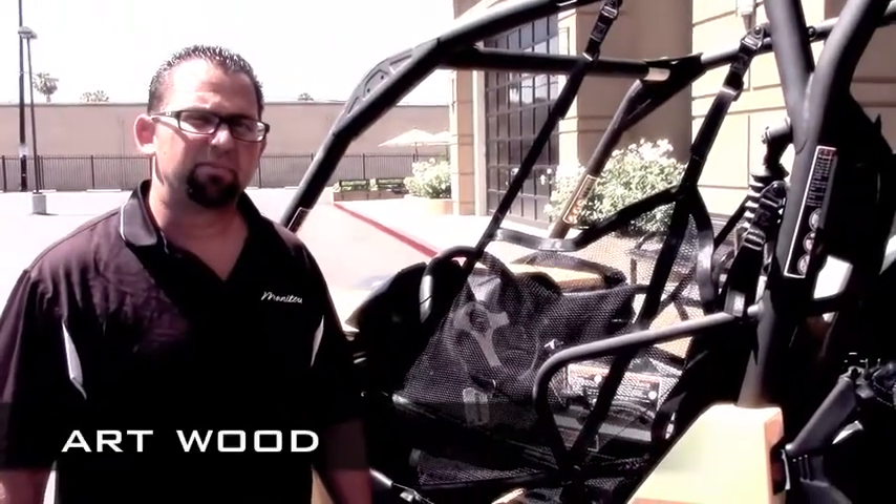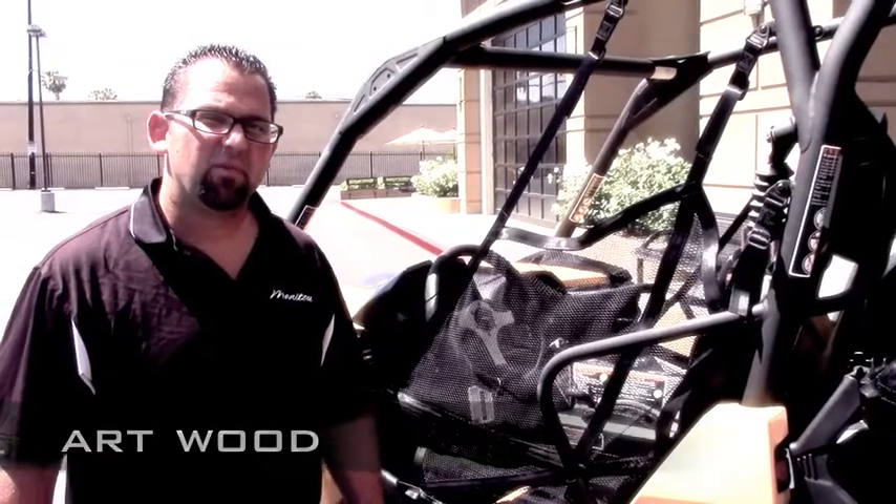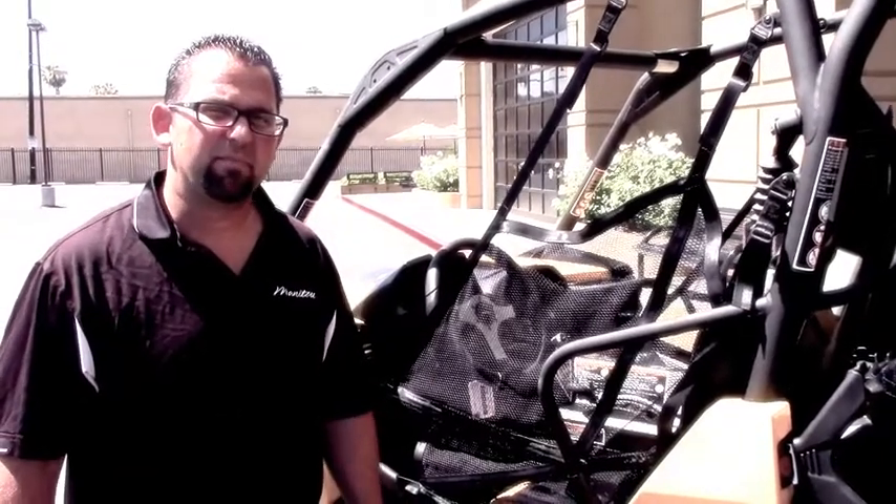Hello, and thank you for checking us out here at Burt's Mega Mall, home of Burt's UTV. We got the new 2014 Maverick Max that we want to show you today. This thing is awesome. Check it out.